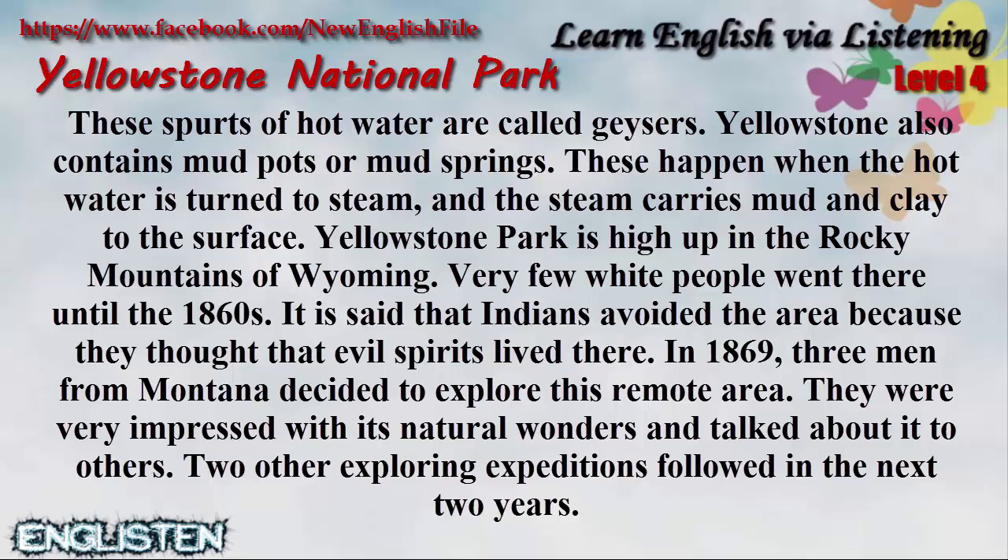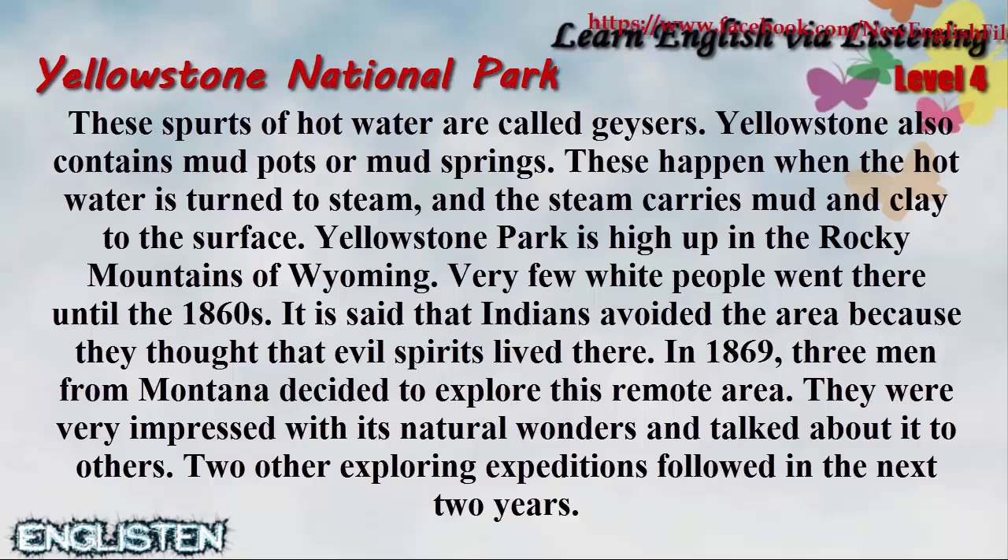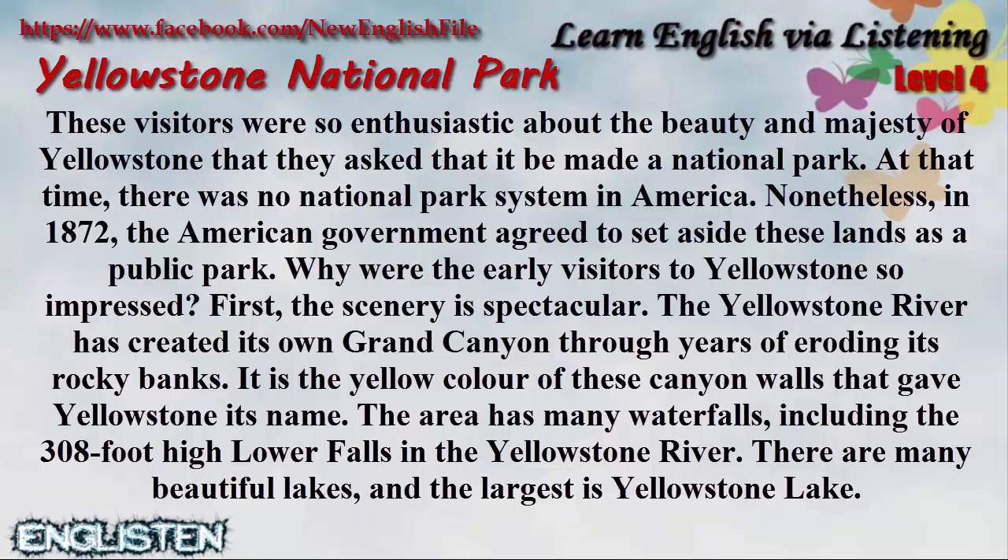Yellowstone Park is high up in the Rocky Mountains of Wyoming. Very few white people went there until the 1860s. It is said that Indians avoided the area because they thought that evil spirits lived there. In 1869, three men from Montana decided to explore this remote area. They were very impressed with its natural wonders and talked about it to others. Two other exploring expeditions followed in the next two years. These visitors were so enthusiastic about the beauty and majesty of Yellowstone that they asked that it be made a national park.